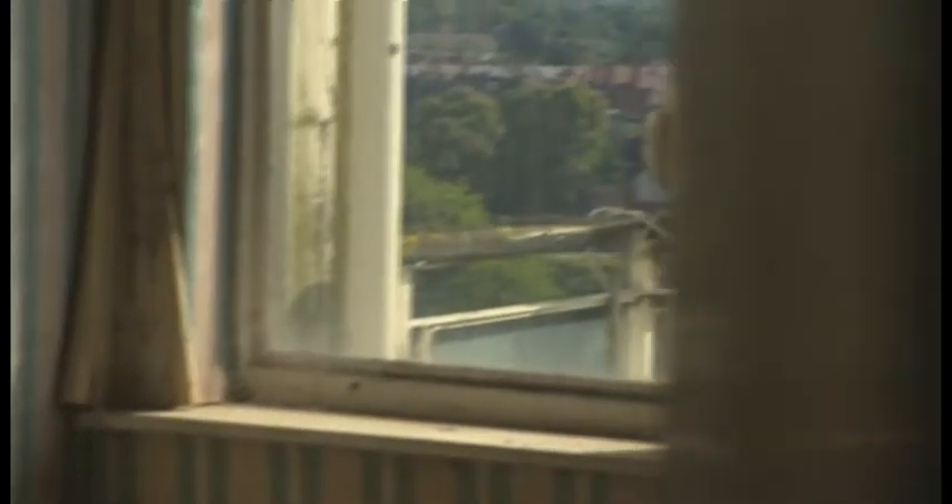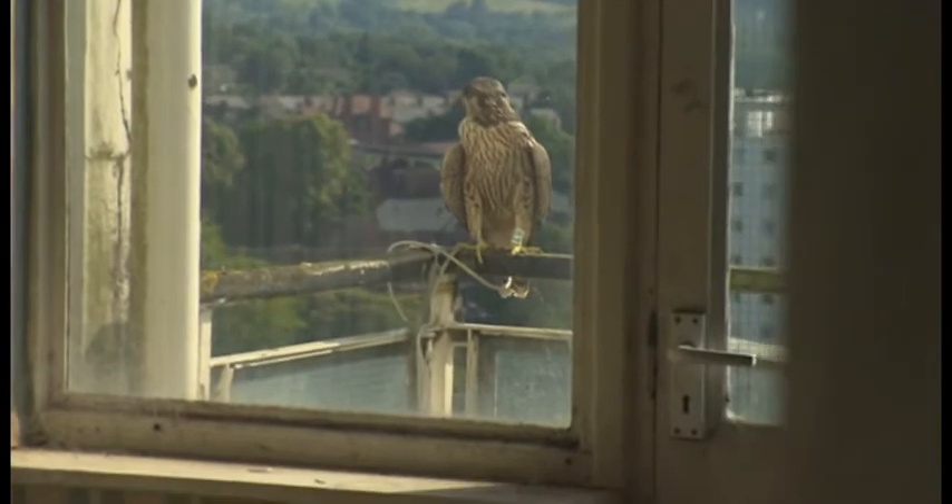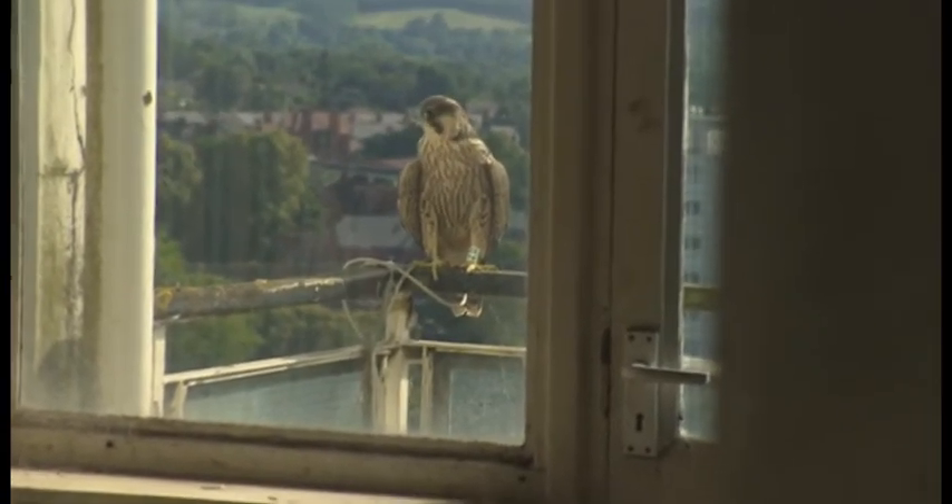They are of course a protected species, so demolition work here has had to be halted at a cost of thousands of pounds. And this is becoming a problem in Birmingham. I think every single tower block that's disused, we are going to have to check for breeding peregrines, because they will go on to these — they're ideal positions for them.